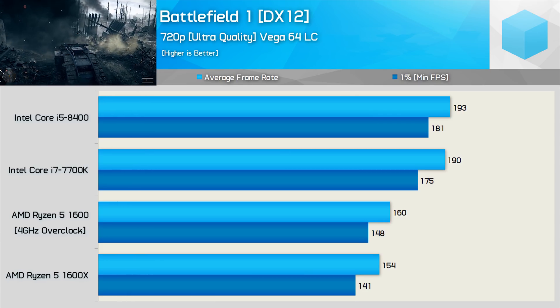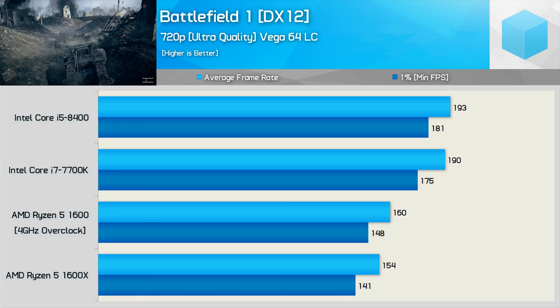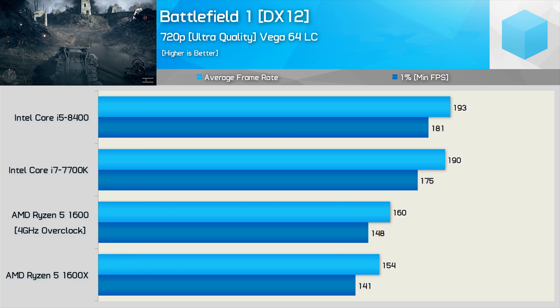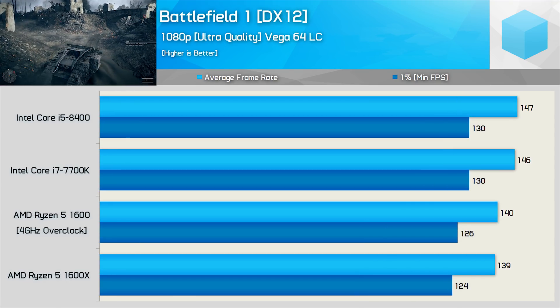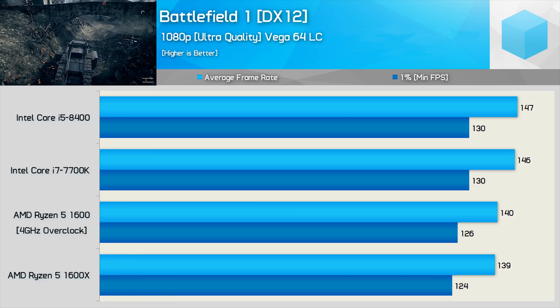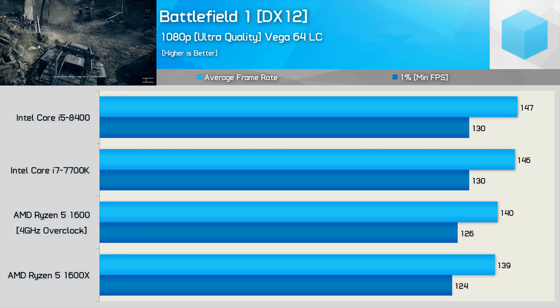In fact, the Core i5-8400 is 40fps faster for the minimum frame rate — that's almost a 30% increase. Essentially, you're getting 7700K-light performance, slightly better in fact, but at a much lower price, looking at the MSRP anyway. As dire as the low-resolution testing looks, as the GPU bottleneck starts to creep in at 1080p using ultra quality settings, the Ryzen 5-1600 mounts a swift comeback and is now within a 5% margin.